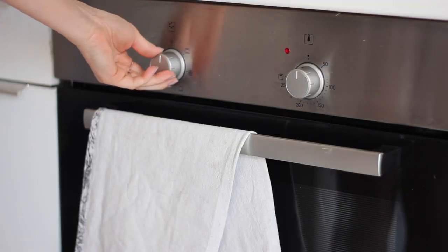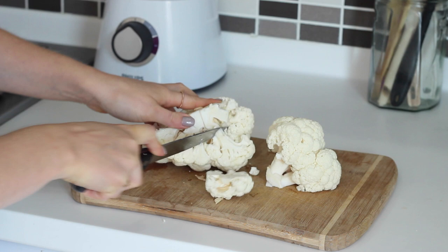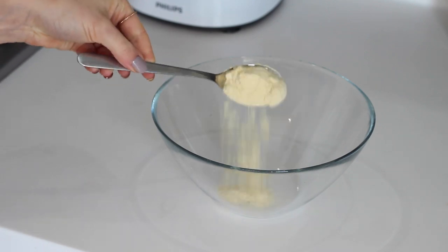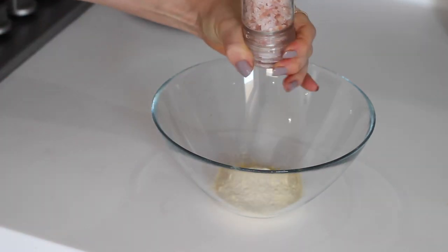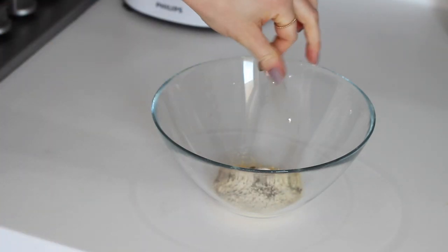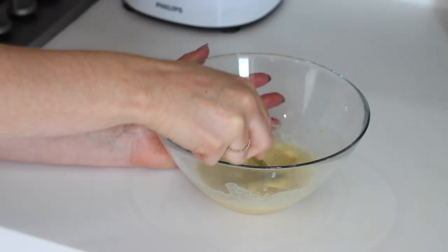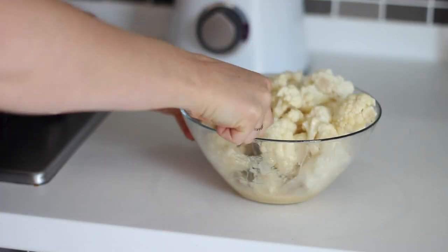For lunch I made some cauliflower hot wings. I started by preheating my oven to 200 degrees celsius, cut up half a cauliflower into florets, then made a light batter in a bowl using 2 tablespoons of chickpea flour mixed with 1 teaspoon of garlic powder, some salt, ground black pepper, whisked together with a third of a cup of water. I added the cauliflower florets into the bowl and made sure they were well coated.